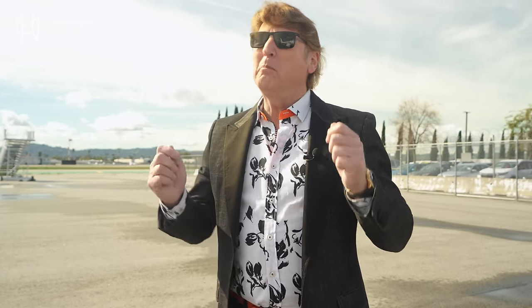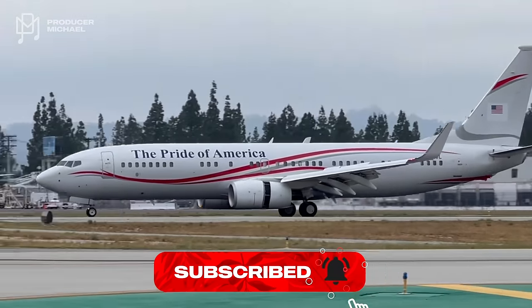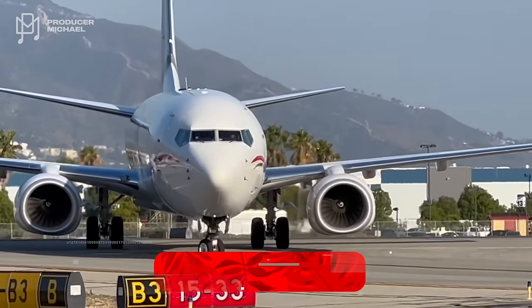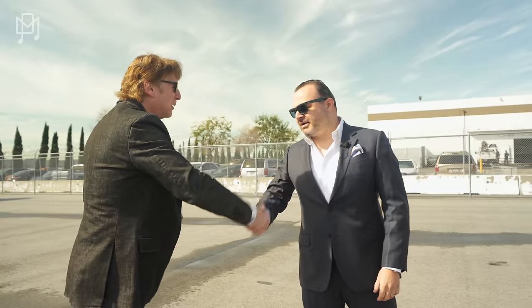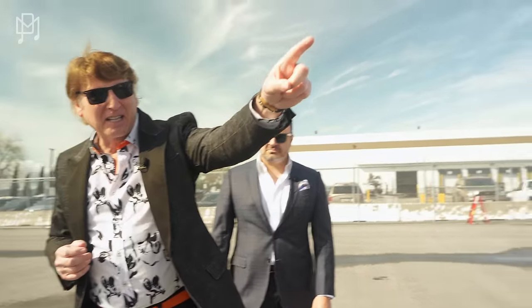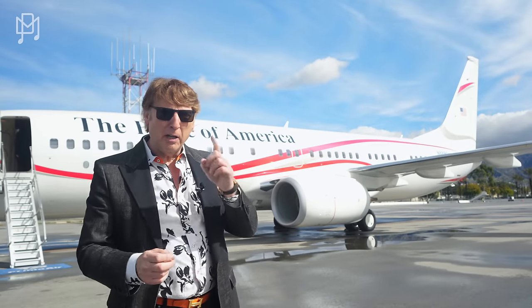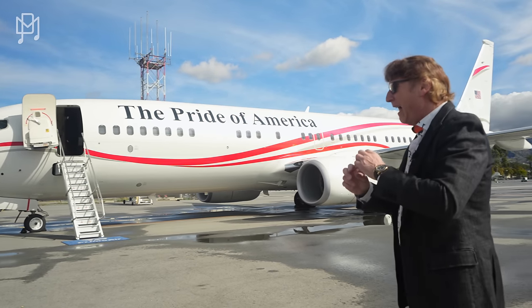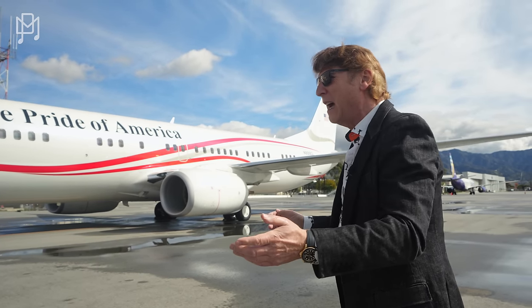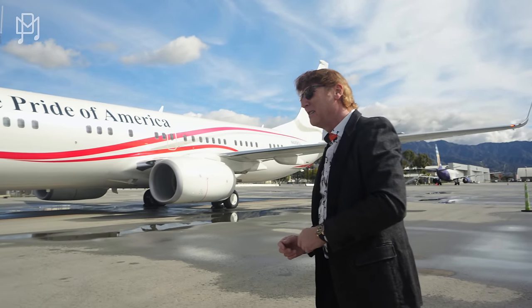Today we've got something unbelievably special. We are at Burbank Airport and we're going to show you a Boeing Business Jet. We're with Arman from AvJet Global Sales. This is a Boeing Business Jet — not a 737 that's been converted. This is a Boeing Business Jet, brand new, done 130 hours or something like that. Should we go take a look? Let's go.